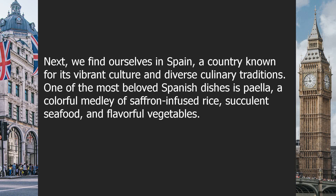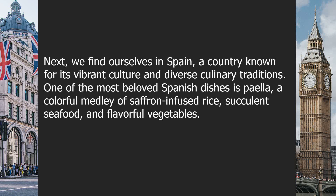Next, we find ourselves in Spain, a country known for its vibrant culture and diverse culinary traditions. One of the most beloved Spanish dishes is paella, a colorful medley of saffron-infused rice, succulent seafood, and flavorful vegetables. This rustic and hearty dish takes you straight to the sun-soaked streets of Barcelona or the picturesque landscapes of Andalusia.